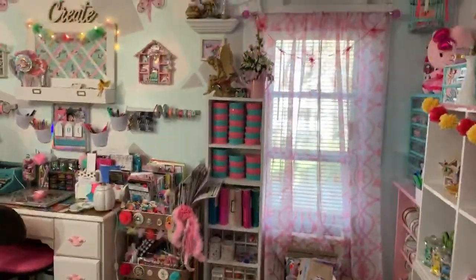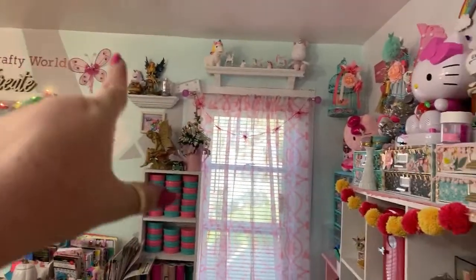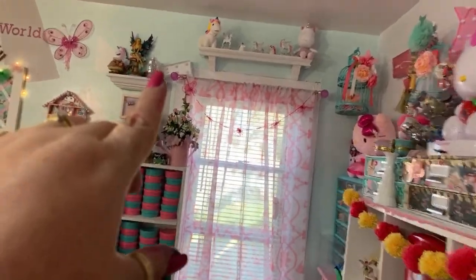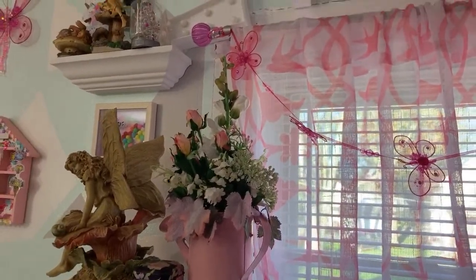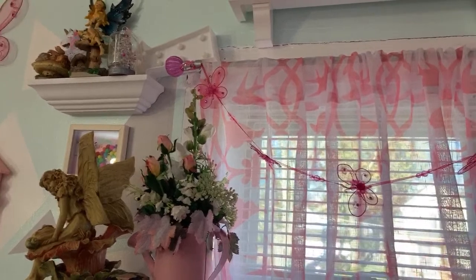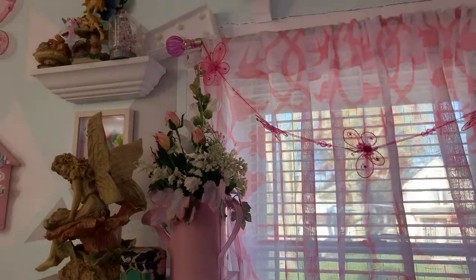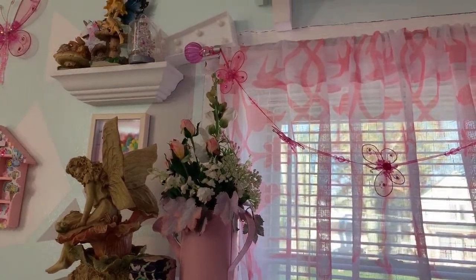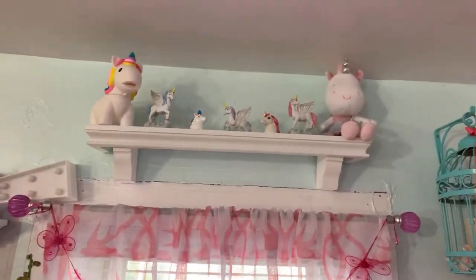I have a window here with pretty curtains and a hanging butterfly garland from Hobby Lobby. The camera went a little crazy on me! Up there my husband put a shelf from another room and I have some of my unicorns there. I love love my unicorns. The butterfly garland is in this window - finally it's sunny outside, it was snowing all morning.